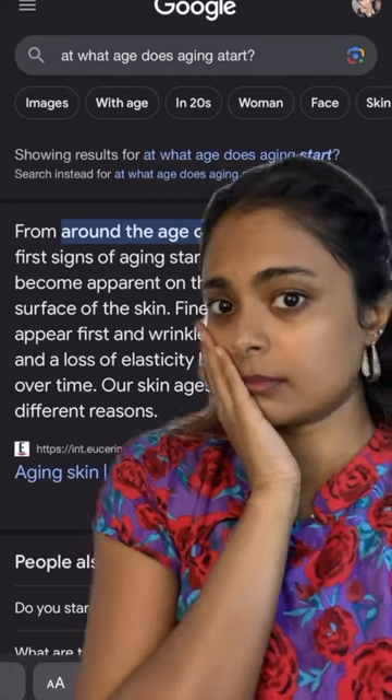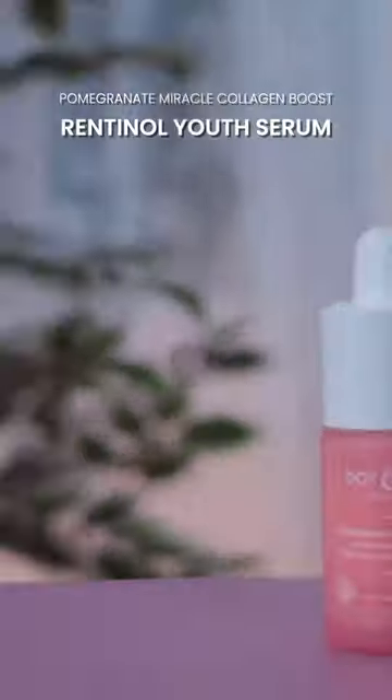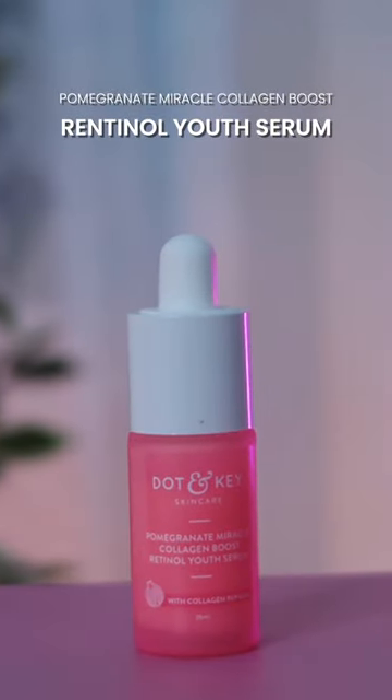I know a lot of you are entering your late 20s. While aging is inevitable, we surely can delay the science of aging by adding anti-aging products to your skincare routine. Let me introduce you to the new pomegranate and retinol range from Dot & Key — this range consists of four products.